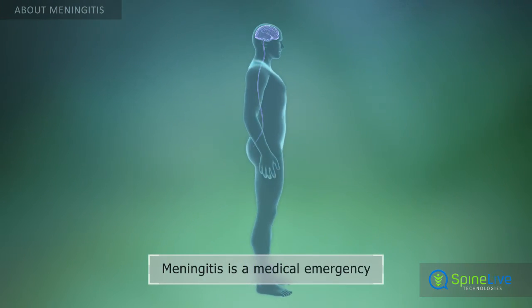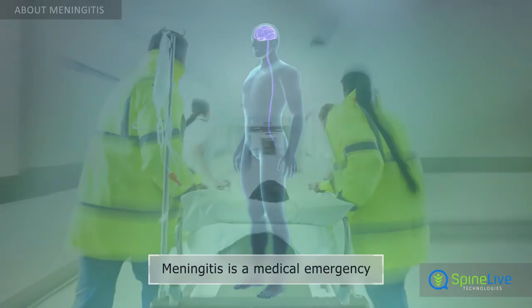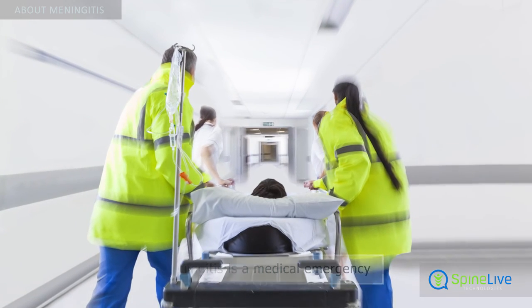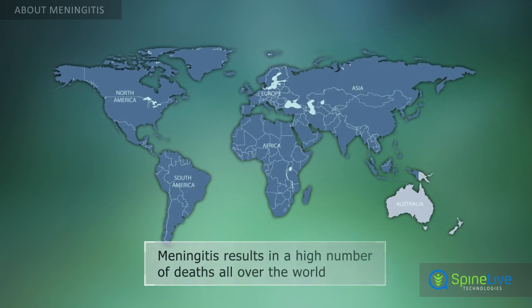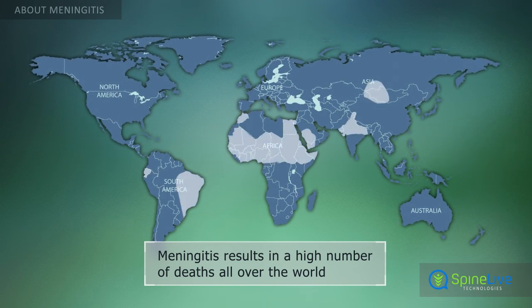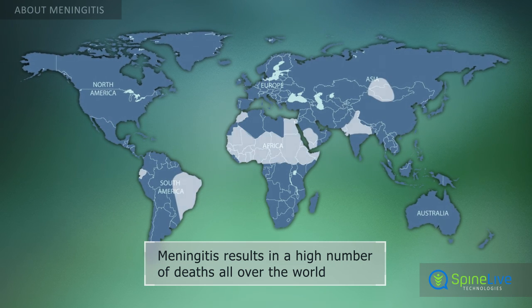Meningitis is considered a medical emergency and is life-threatening because the inflammation occurs so close to the spinal cord and brain. Meningitis still causes more than 200,000 deaths each year all over the world, but in some countries it is seen more often.